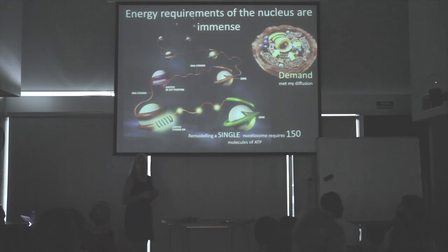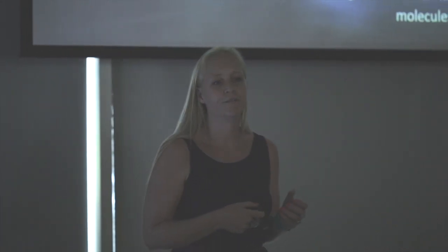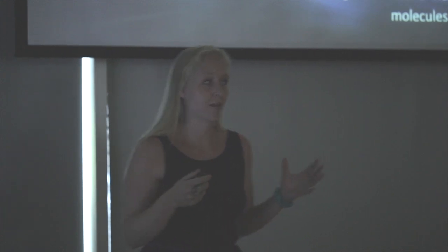The nucleus contains, as we know, all our genetic information, and it's not merely a soup of DNA — it's in the structure of chromatin. In order to activate genes, repress genes, and drive dynamics within the nucleus, this requires huge amounts of energy. The nucleus is quite greedy when it comes to this. If you look at a very small unit of DNA — a nucleosome, 140 base pairs, very small — in order to move this tiny piece of DNA you need 150 molecules of ATP. Just think how many you need to remodel the whole nucleus.